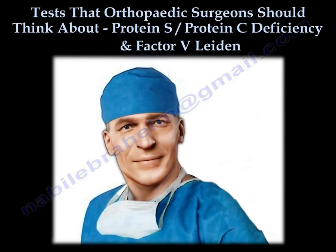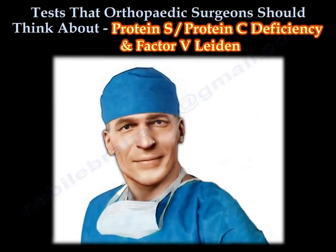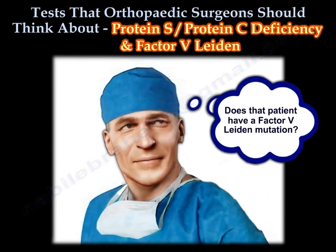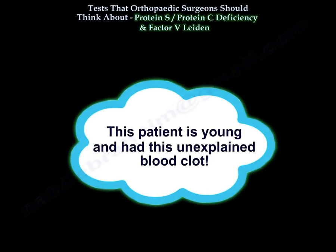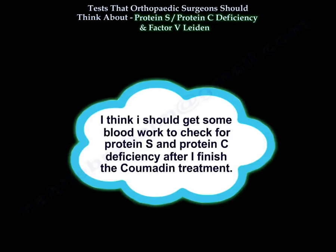Tests that an orthopedic surgeon should think about: protein S and protein C deficiency and factor 5 Leiden mutation. Does that patient have a factor 5 Leiden mutation? This patient is young and had an unexplained blood clot. I should get some blood work to check for protein S and protein C deficiency after finishing the Coumadin treatment.